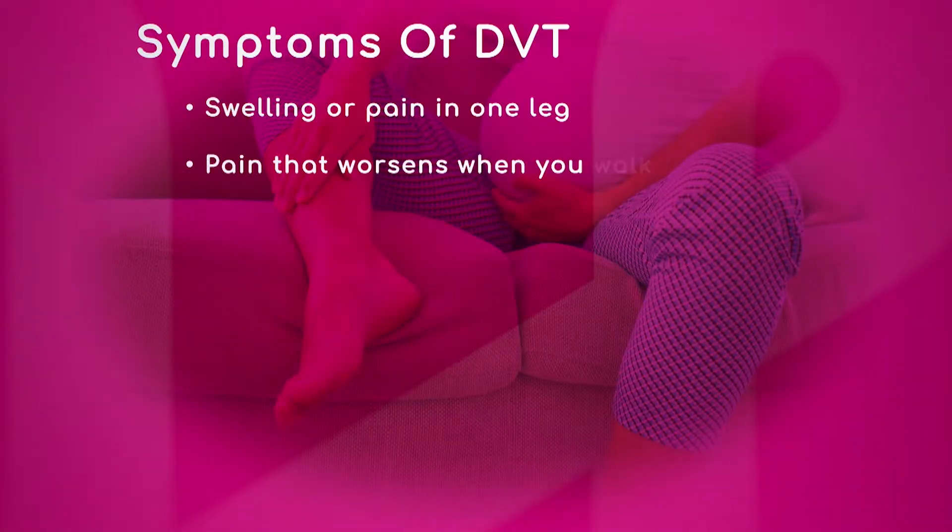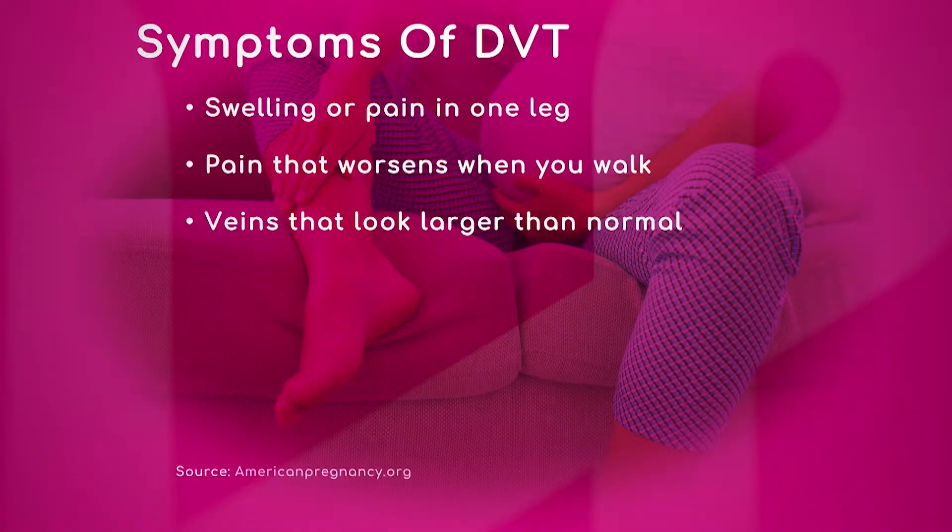Although blood clots are unlikely, there are a few signs that moms-to-be should be on the lookout for that can indicate the possibility of a blood clot. So doctor, what are some of the symptoms of DVT that might put you at risk?